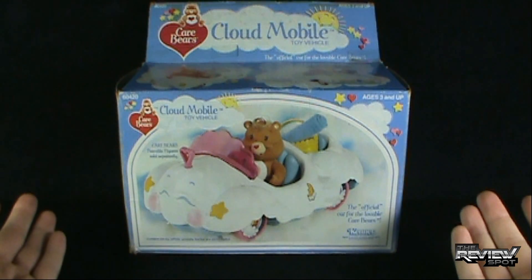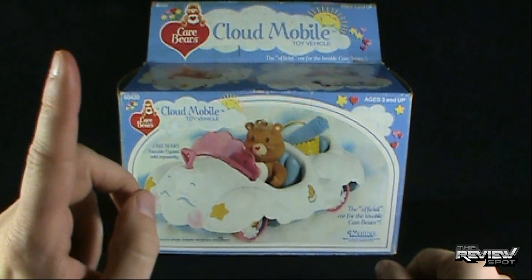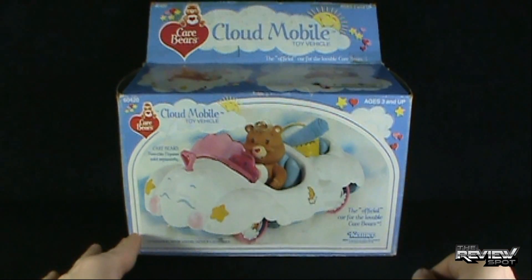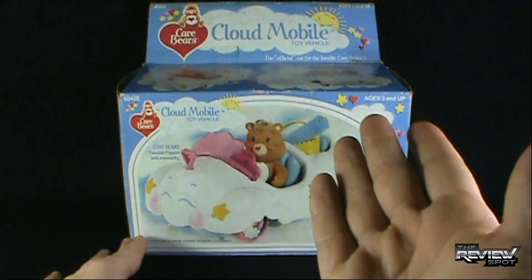Well, I've done Care Bears — you certainly can't do Care Bears without their vehicle. So I'm going to take a bit of a break, get this opened up, and when we come back we're going to get a better look at the Cloudmobile. Stay tuned. More retro on the way.